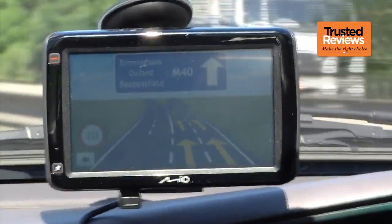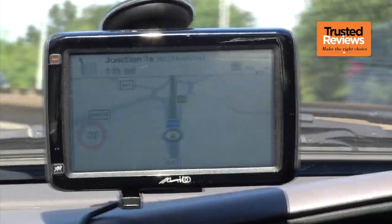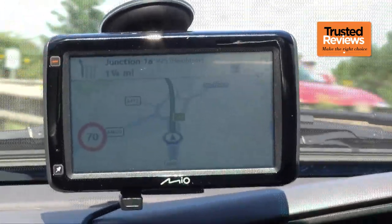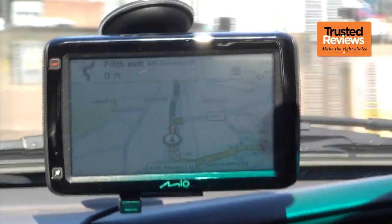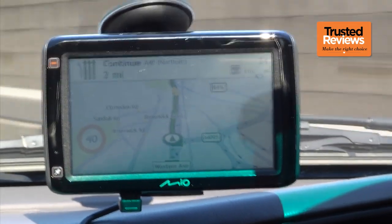The usual on-screen widgets are in evidence, with full-screen 3D junction views and lane guidance to help you choose the correct carriageway at complex interchanges. Safety camera location information is included, but only for a three-month trial, after which this costs £19.95 a year.